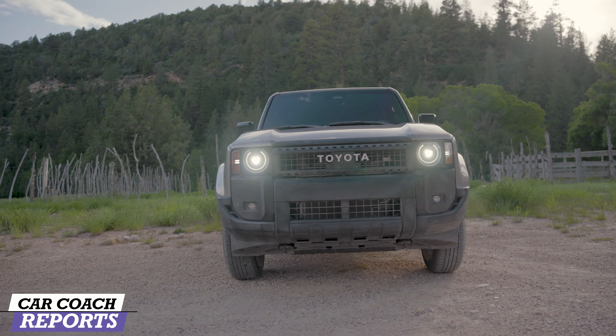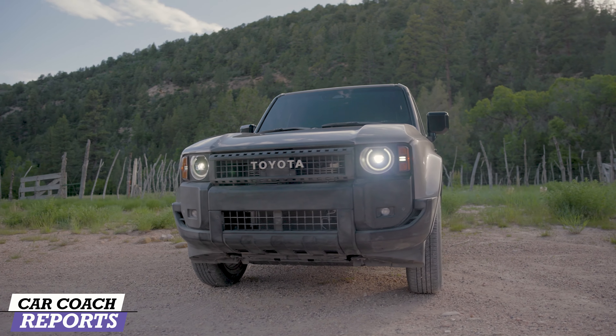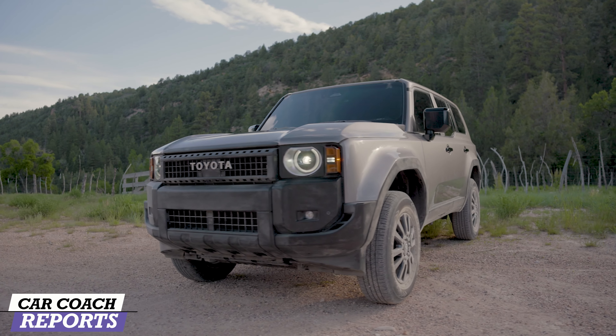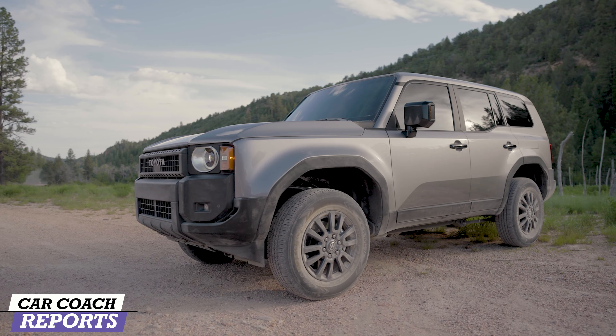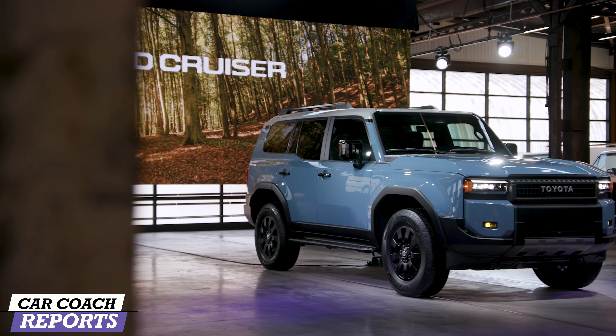No sunroof in the 1958, but you can upgrade and get a sunroof. And then of course the overhead console is great. Let's go take a look at the other vehicle and see how they compare.